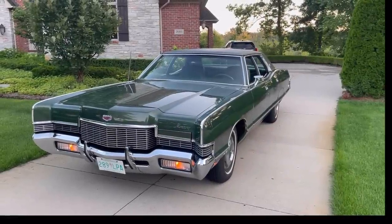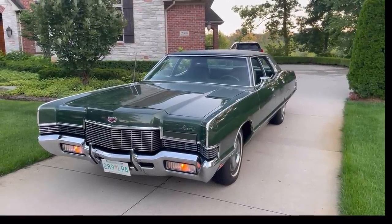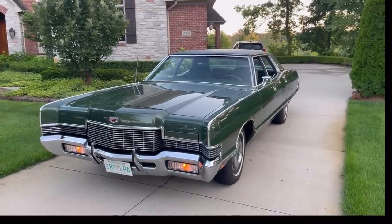Hello, this is Adam and welcome to Rare Classic Cars here on this muggy night in the Midwest. I wanted to show you my 1971 Mercury Marquis Brougham four-door sedan.